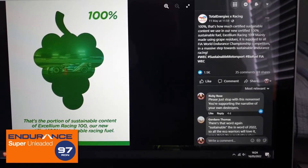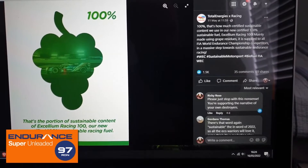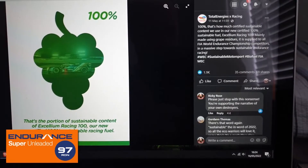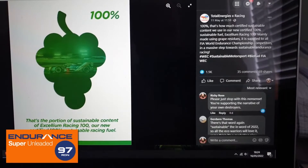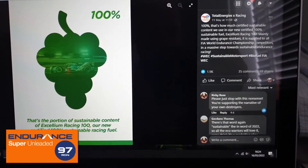In any case, with only a third of the energy concentration of real petrol, using E100 in endurance racing doesn't make much sense unless they want the cars to make regular pit stops for refueling. Speaking of not making sense, listen to the rest of the caption by Total's PR.